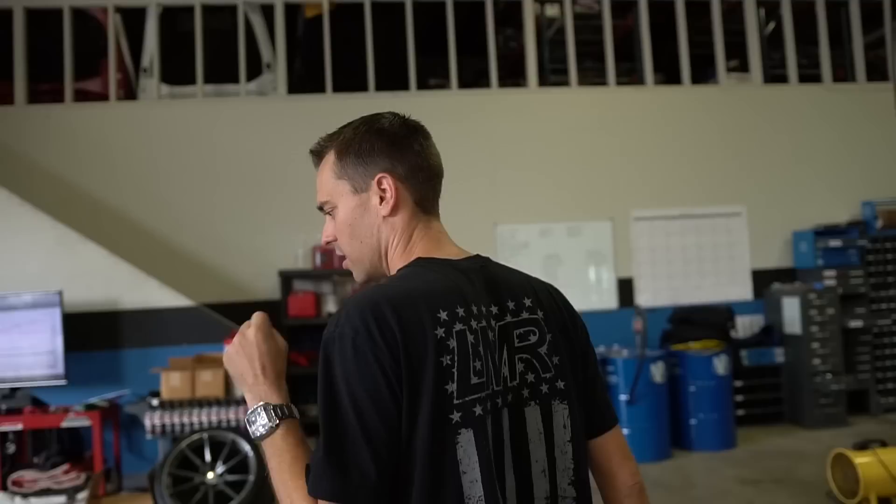We have a good one for you guys today. Behind me is Mr. Vitae's 2020 ZL1 Camaro. He plays for the Detroit Lions — he's an offensive tackle. Dan just learned that because Dan tried to draft him for his fantasy football team. Dan's not a football guy.